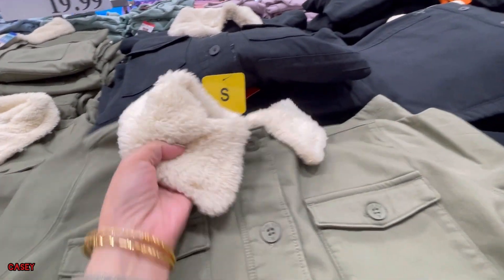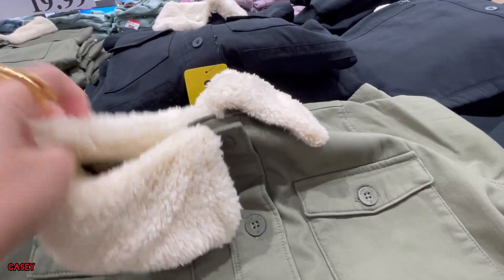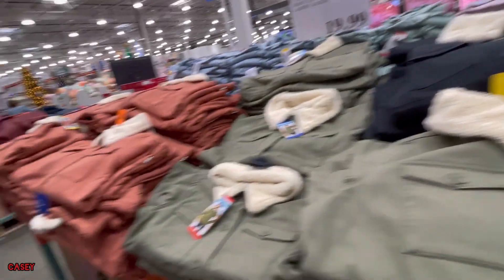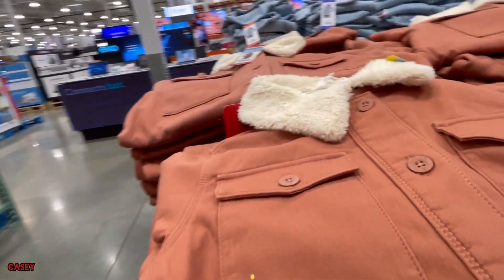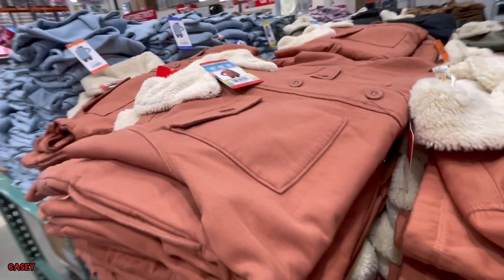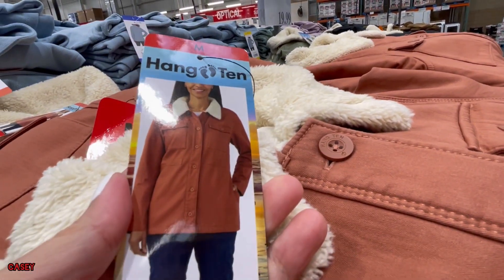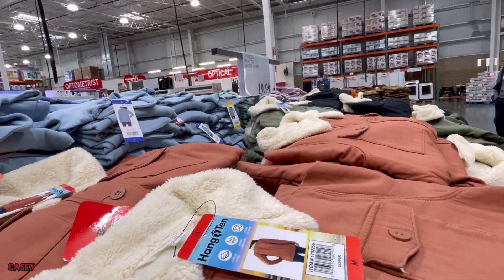So they have this Hang Tan ladies jacket — all super soft. They have them in green, black, pink, or they call it copper. This is $19.99.